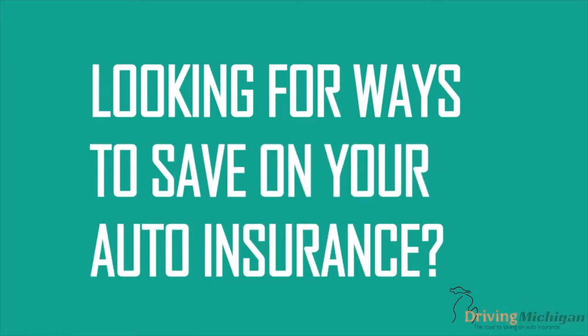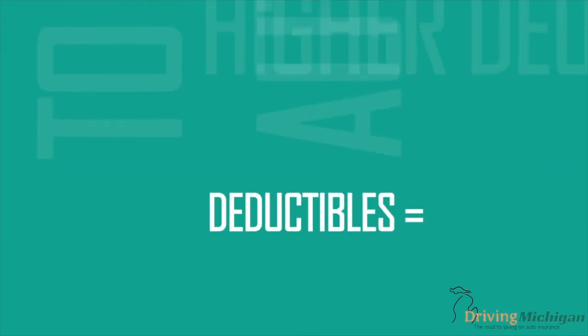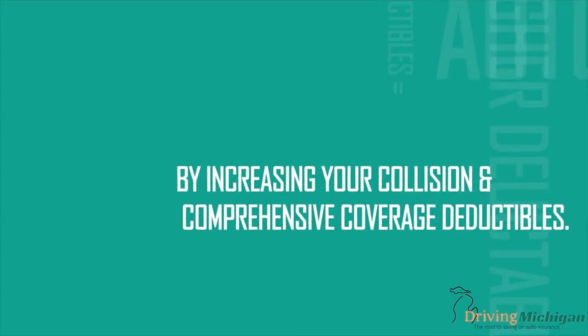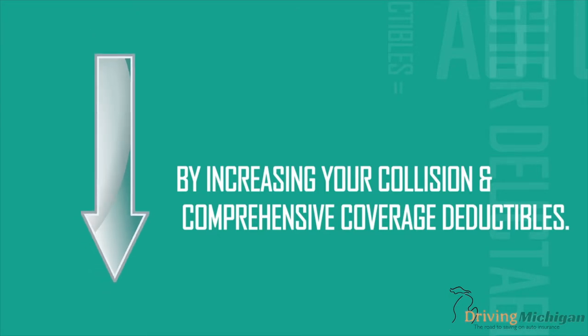Looking for ways to save on your auto insurance? Choose a higher deductible. Deductibles represent the amount of money you agree to pay before your insurance policy provides coverage. By increasing your Collision and Comprehensive Coverage deductibles, you can lower the cost substantially.